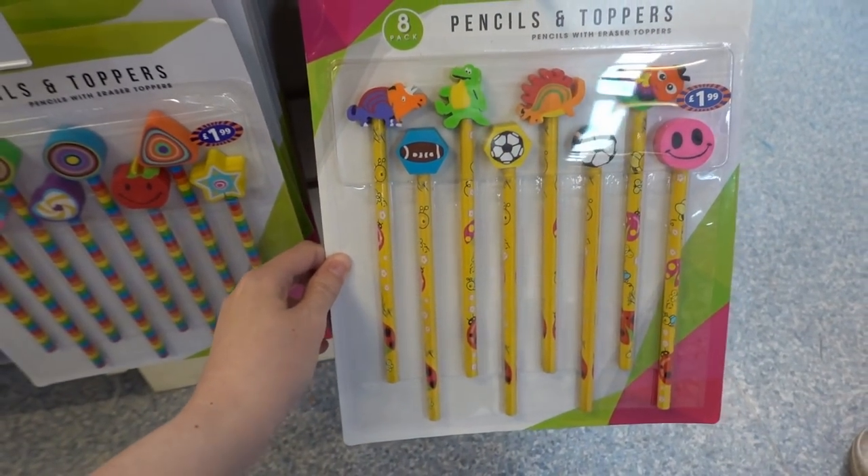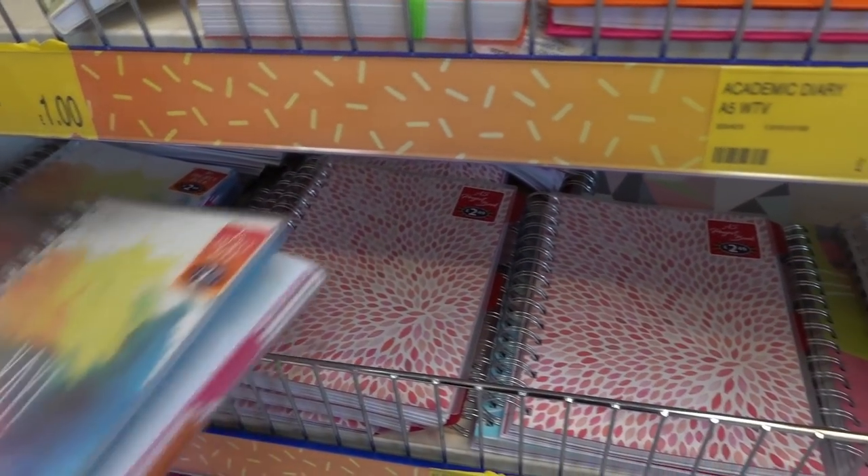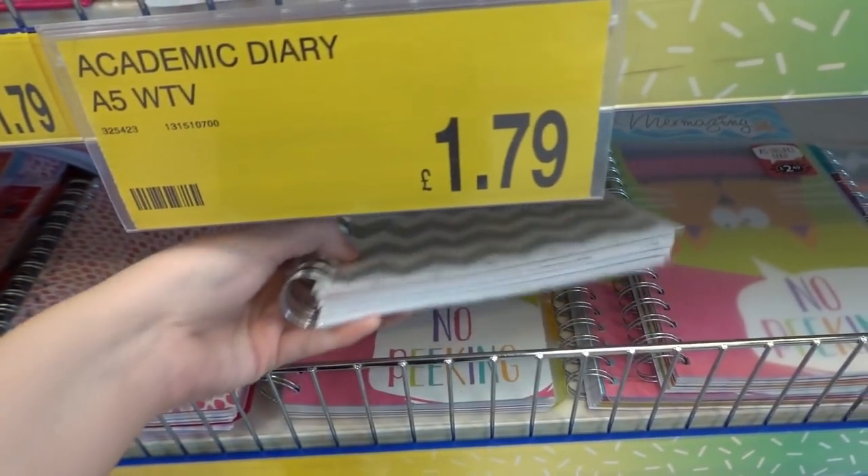Right at the bottom, look at these pencils and erasers in really funky colours for £1.99, and they have dinosaur ones too. A5 project books for £2.49 with quite a few designs to choose from, and they feel really high quality.